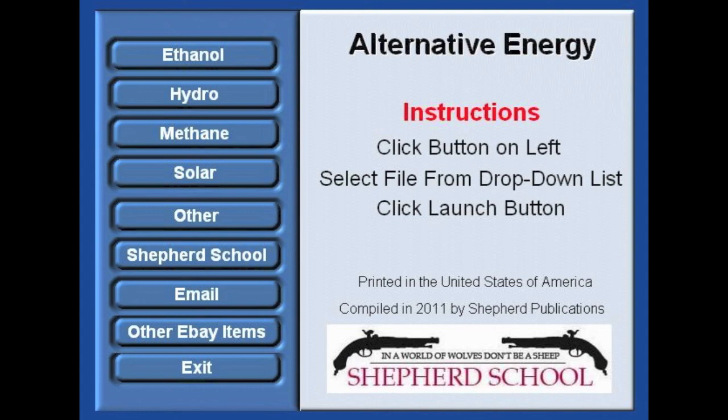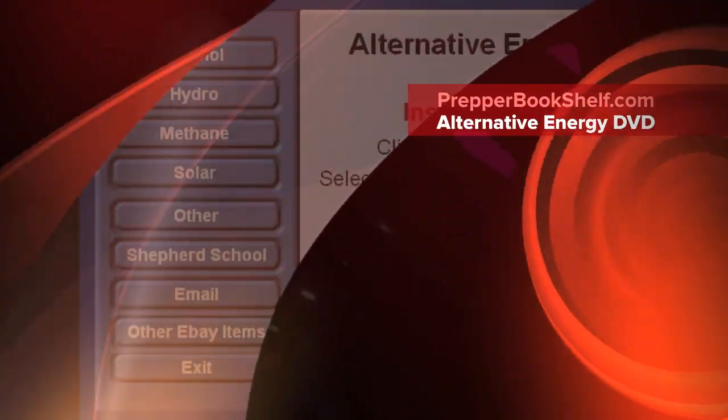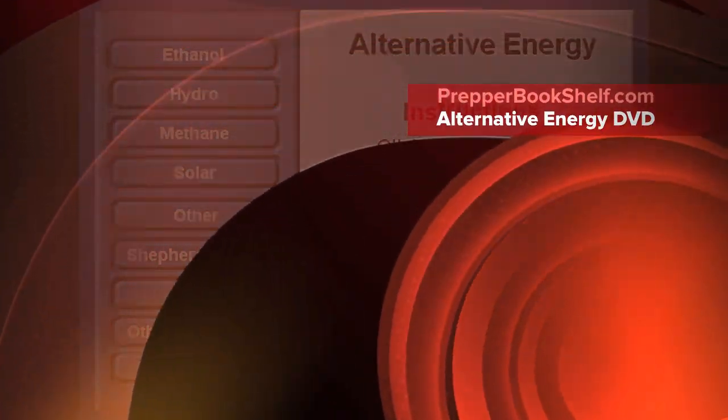I appreciate your time and until next time, you can always catch us online at www.prepperbookshelf.com.